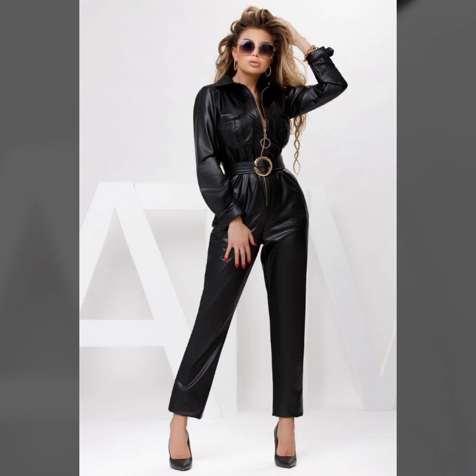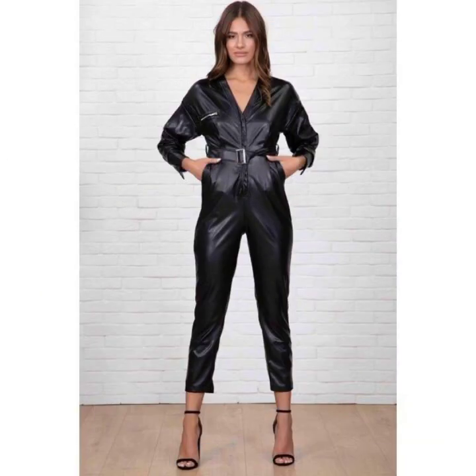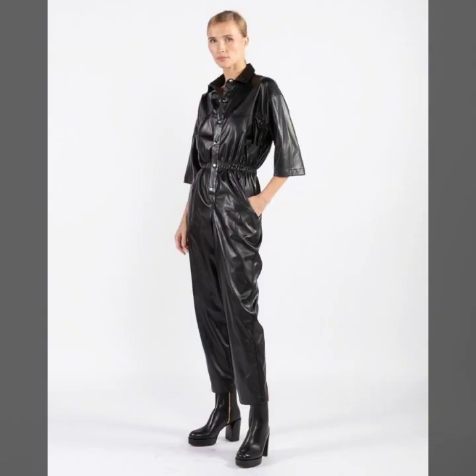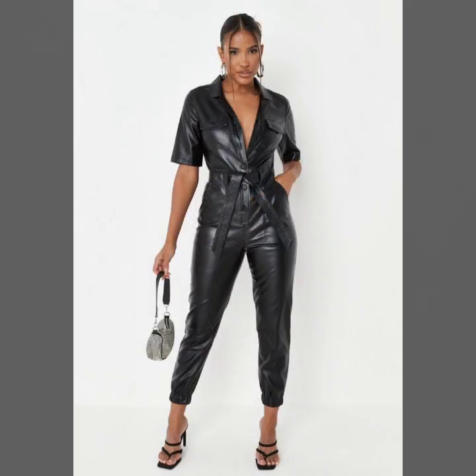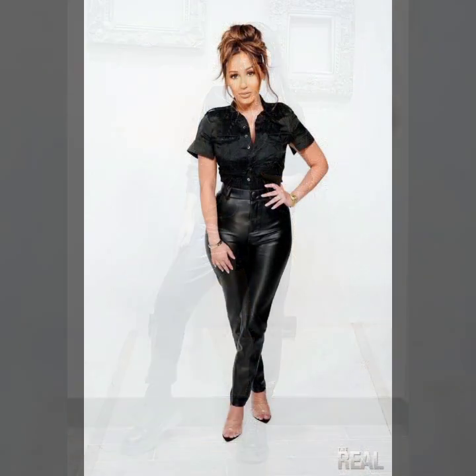Many more latest ideas of jumpsuit you will see in this video — some ideas in fitted style and mostly ideas in loose baggy style, easy and comfortable. Some ideas with belts, simple belt and fancy belt, and so beautiful front button designs, and some ideas with back zip designs.